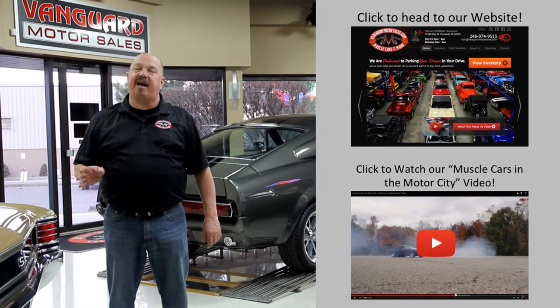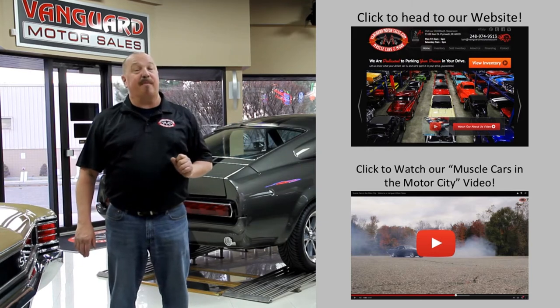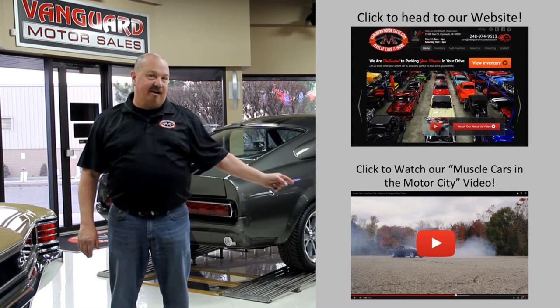If you'd like to check out our website right now, we've got over 150 cars in stock — hit this button up top. If you'd like to watch an About Us video, hit this button down at the bottom.